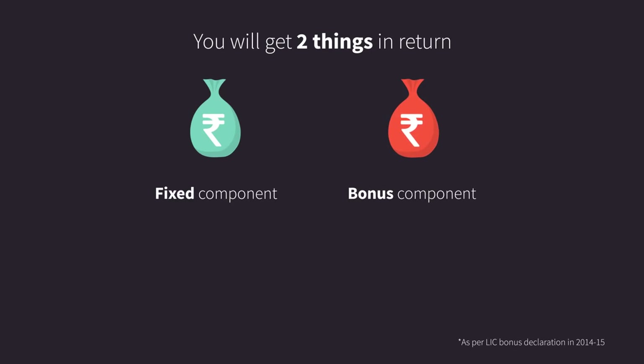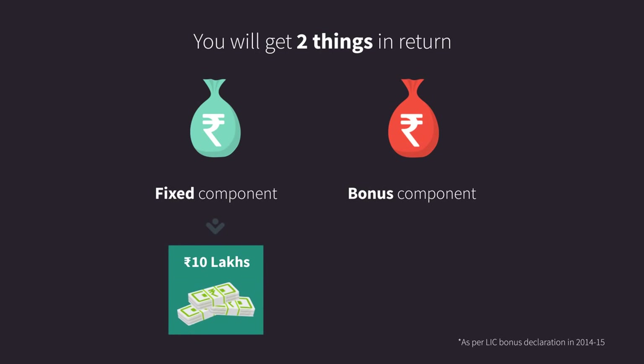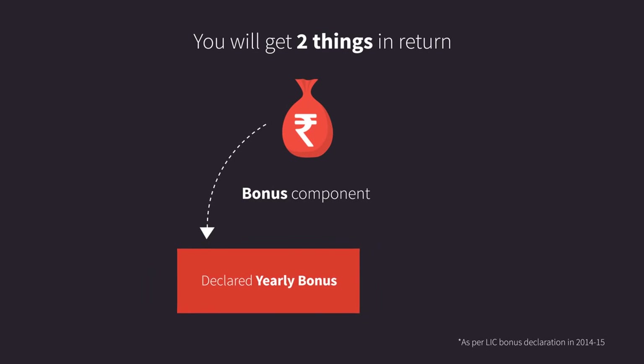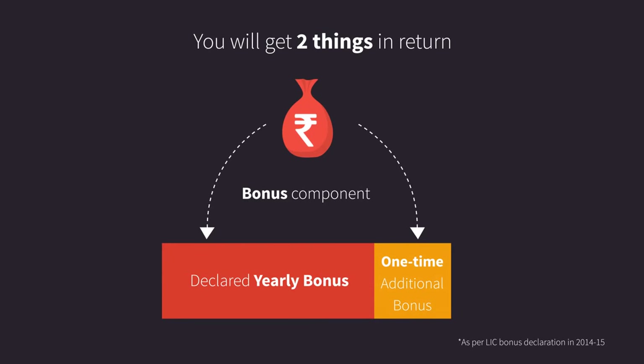You will get two things in return: a fixed component and a bonus component. The fixed component is your sum assured of 10 lakhs. The bonus component includes declared yearly bonuses and a one-time additional bonus.